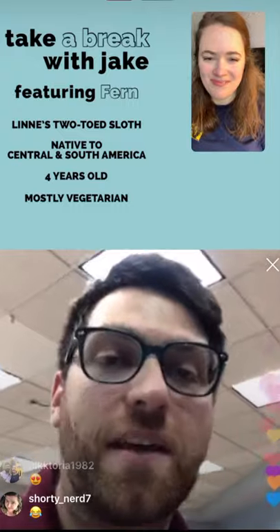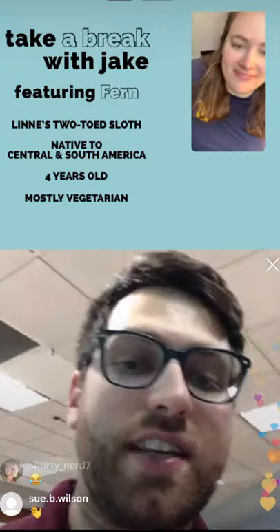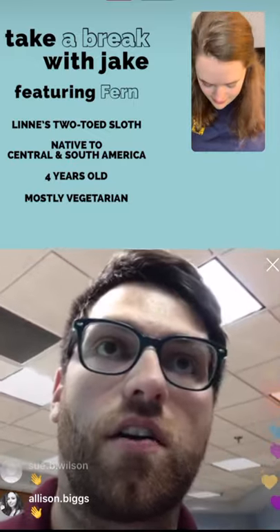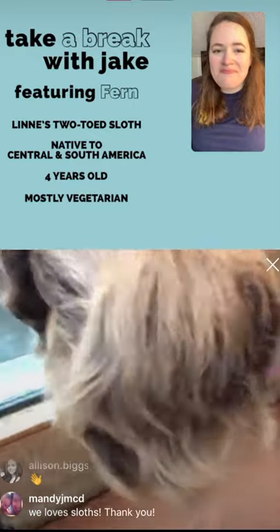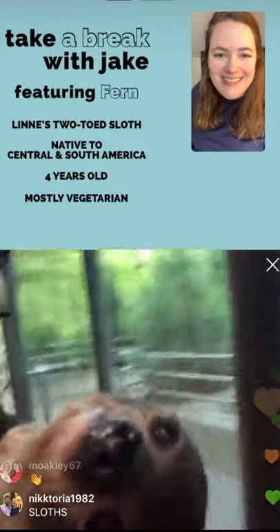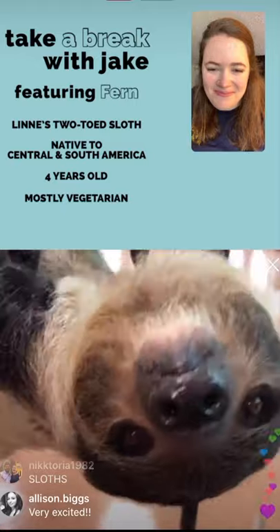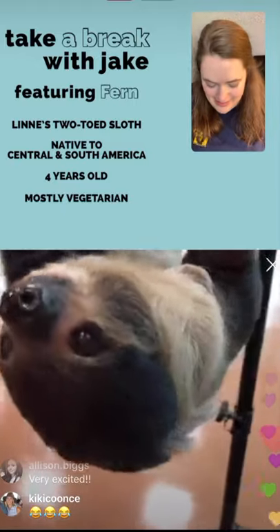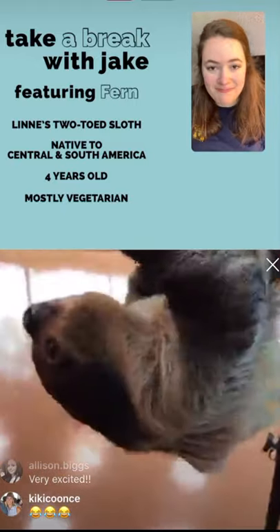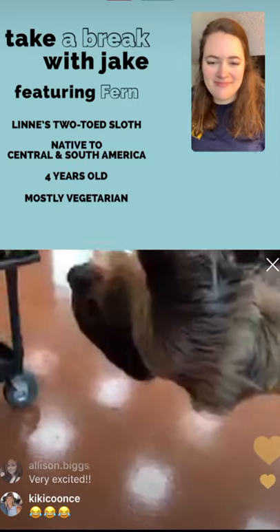Hi everybody, welcome to Take a Break with Jake and Kelsey! Today we're introducing everybody to our favorite sloth here at the zoo. Her name is Fern. Just like Kelsey has up next to her beautiful face, Fern is a Linne's two-toed sloth.